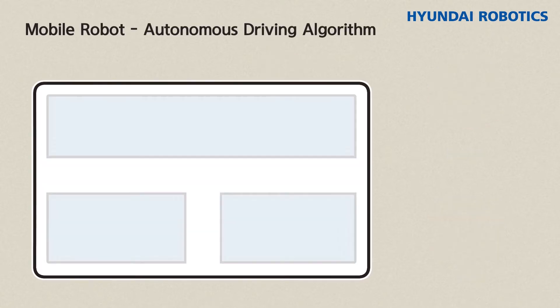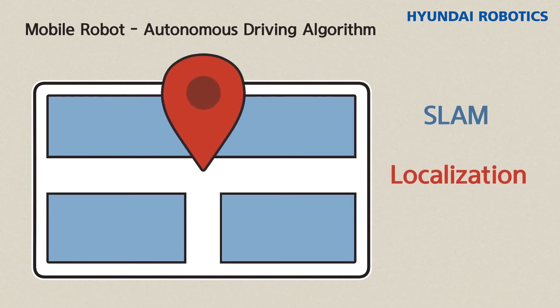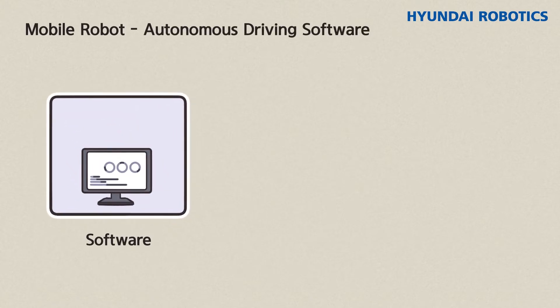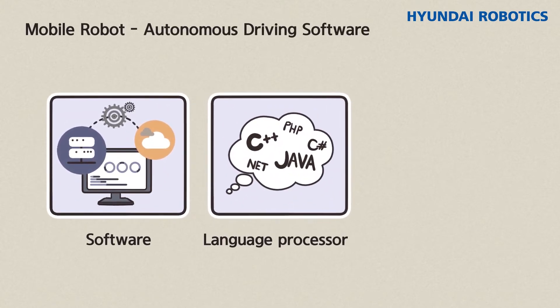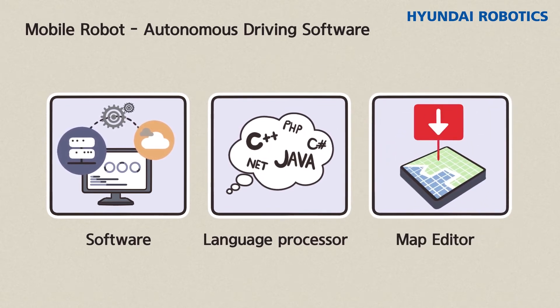For algorithms, it needs SLAM to create a map of the surrounding environment, localization that detects the location of the vehicle on the created map, and path planning to capture the movement from the current location to the destination. Functions such as software to run the above algorithms, a language processor that can create tasks, and a map editor to modify the map are also required.